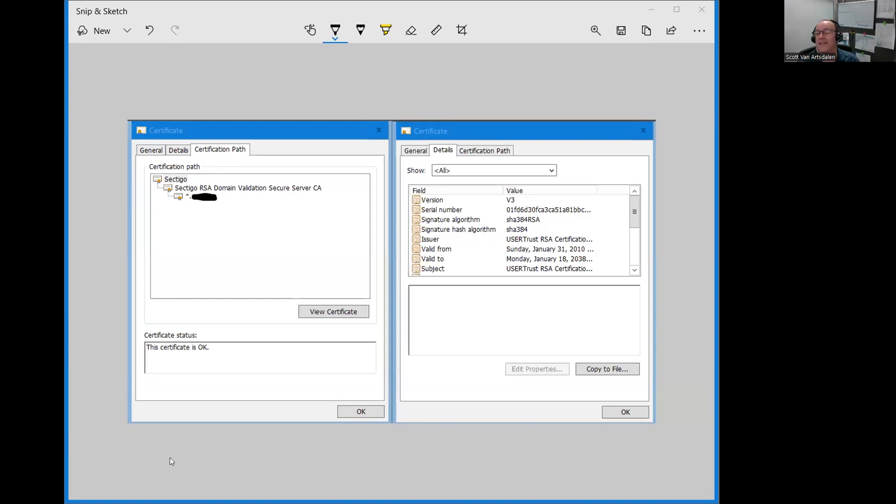Looking at the .pfx file, you can see there's a top-level certificate — the trusted root — an intermediate certificate, and at the bottom our server certificate with the wildcard. So it doesn't matter whether it's vpn.blah.com or server.blah.com or www.blah.com; this certificate will work for anything at blah.com.